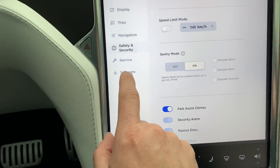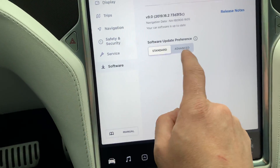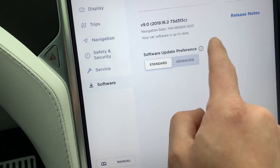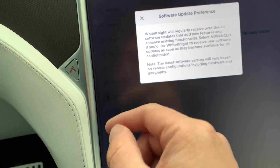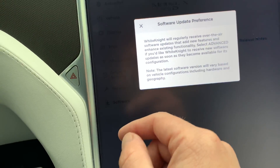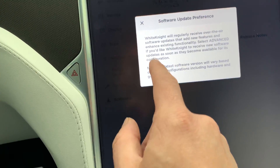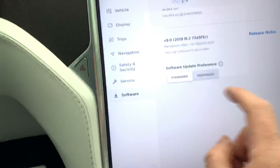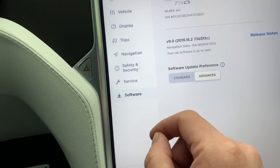Next, under Software, there's a new slider — Standard or Advanced. Pressing the 'i' reveals: Standard means your car will receive regular over-the-air updates; select Advanced if you'd like your car to receive new software updates as soon as they become available. I'm definitely going to turn that on because I like to live dangerously.